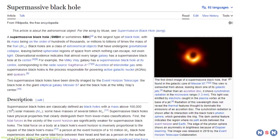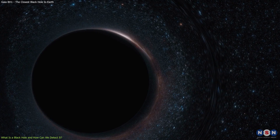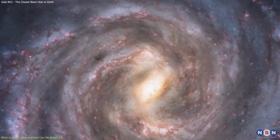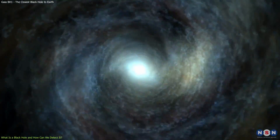The largest ones are called supermassive black holes, and they have masses between millions and billions of times that of the Sun. These black holes are found at the centers of most galaxies, including our own Milky Way, and they are believed to have grown over time by merging with other black holes, or by accreting matter from their surroundings.